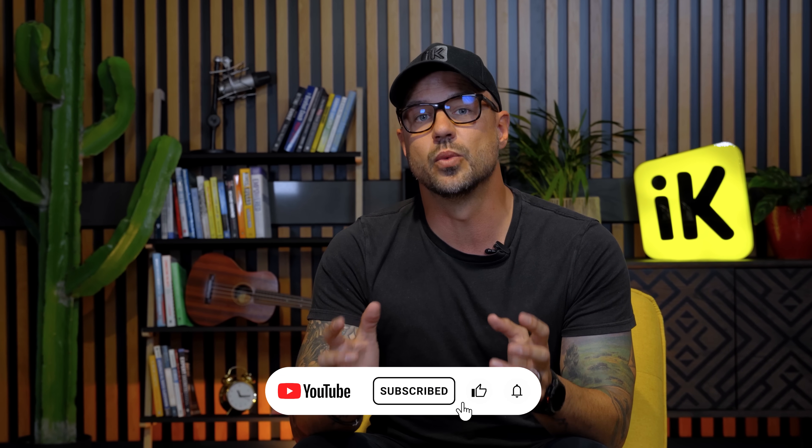One last thing: just because you've built it doesn't mean they'll come. Subscribe below for our next video where we'll talk through online marketing strategies that'll help your new web store succeed.